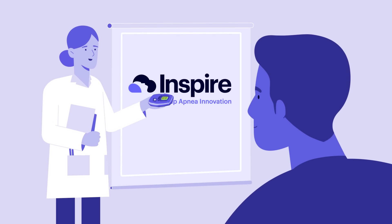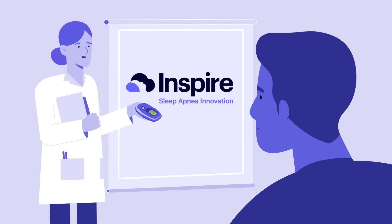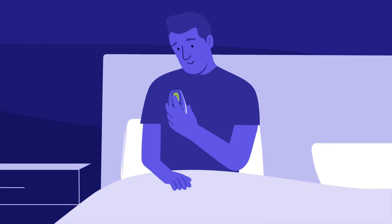After the procedure, Mike works with his doctor to fine-tune his Inspire. Once it's fine-tuned, Mike simply clicks the remote to turn on Inspire and goes to sleep.